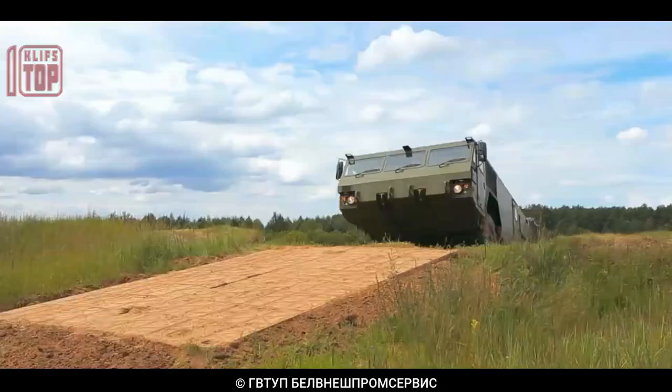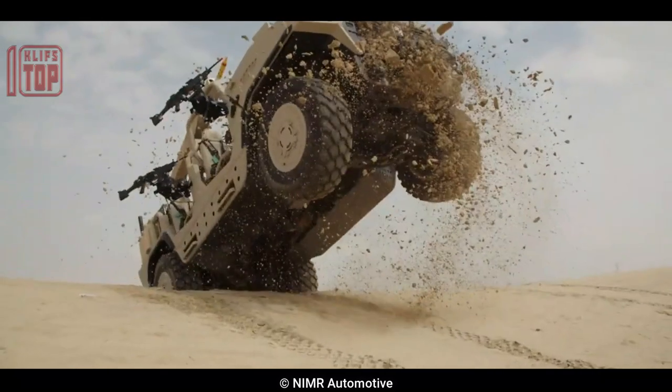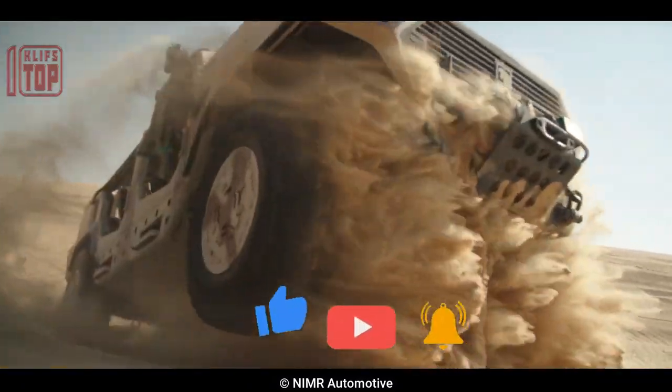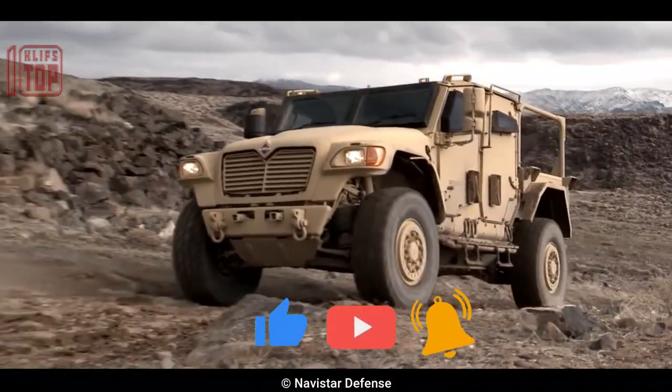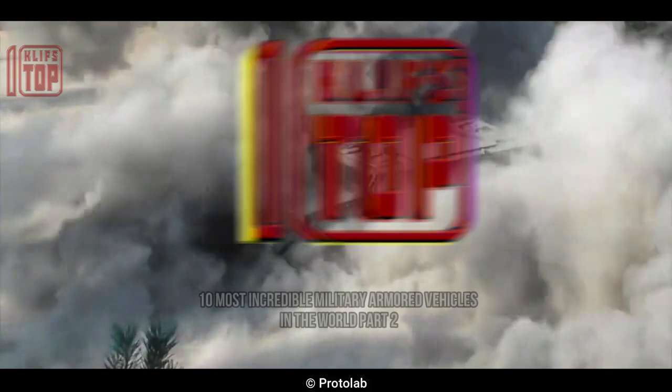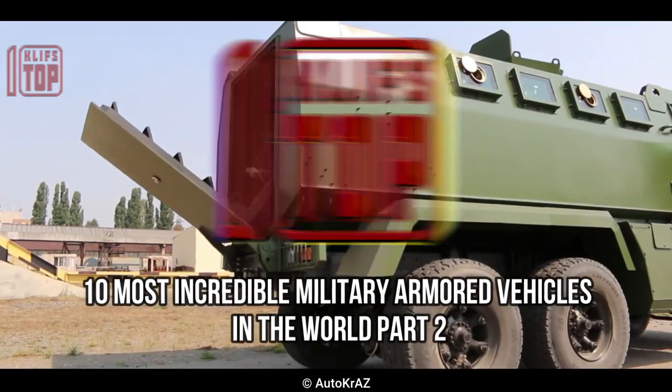Impressive military armored vehicles are designed to provide crucial protection to troops and equipment in the field, and to withstand intense physical and ballistic attacks, making them ideal for use in combat situations. These are the 10 most incredible military armored vehicles in the world, Part 2.